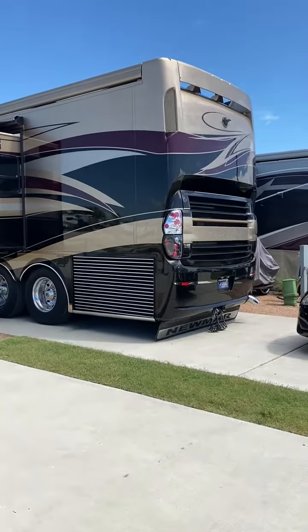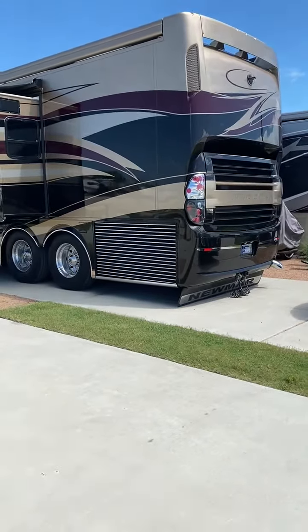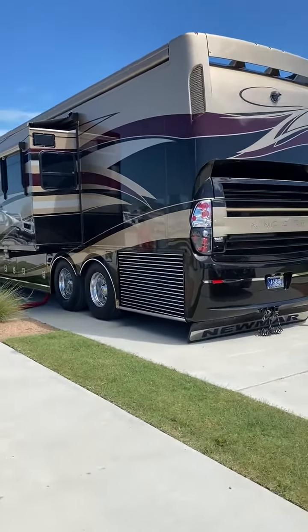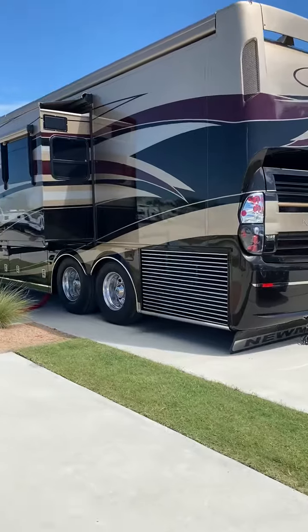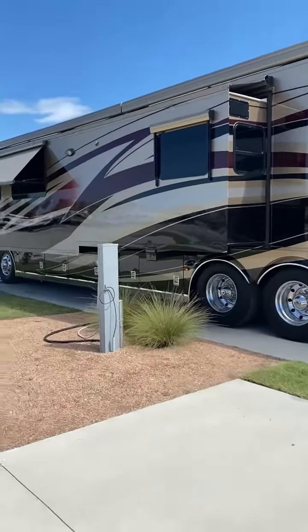Here she is, the big beautiful beauty. We're fixing to roll up, we need to start heading home. We are in Houston. Here's the back of her — she's beautiful. Anyways, did a total walk around here.